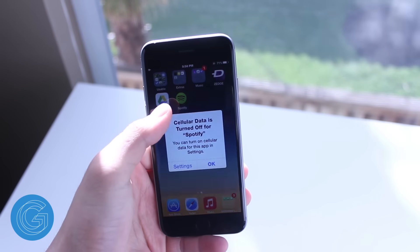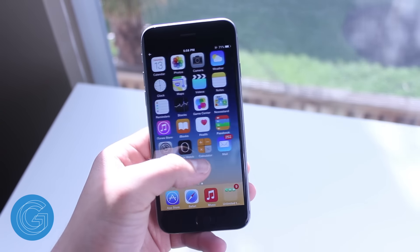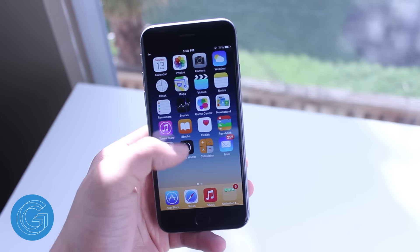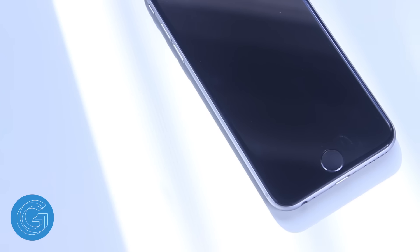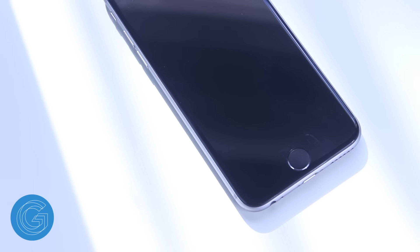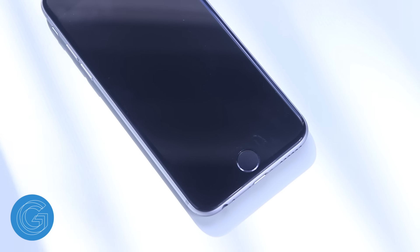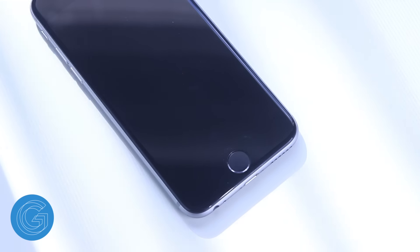That being said, the iPhone 6 is very quick and fluid, with no hiccups or jumpy screens. I'm sure if you do decide to buy it you won't be disappointed with the software experience. One awesome feature that is exclusive to the iPhone 6 is Touch ID. It allows you to unlock your phone with your fingerprints, and also make payments with applications like PayPal and purchase items through the App Store without using your password. It's an awesome feature.